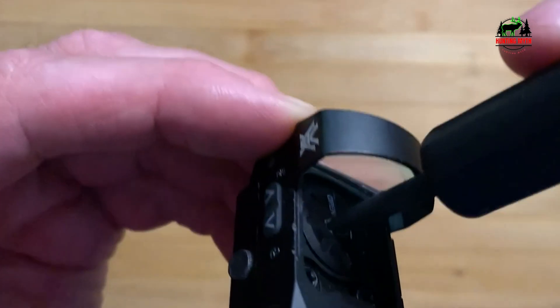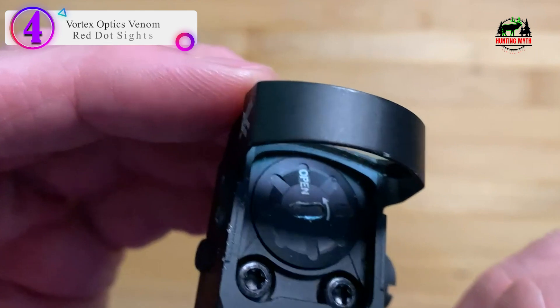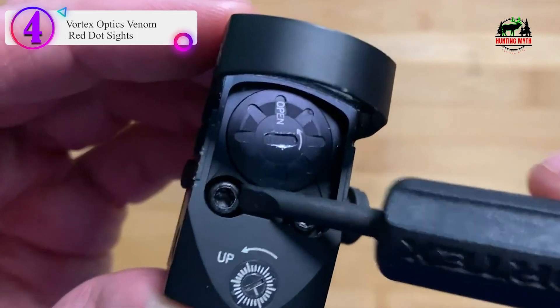Number 4 on our list: the Vortex Optics Venom Red Dot Sight.